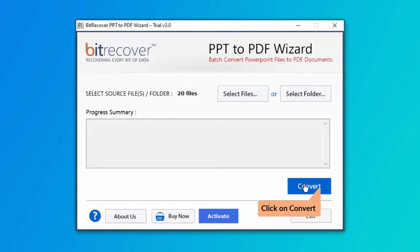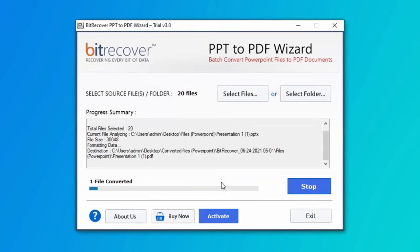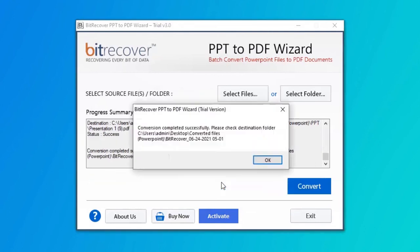Click on the Convert button and choose the destination for the converted files, then click on the OK button. After that, the tool starts the conversion of PPT to PDF files. The tool converts PPT to PDF files successfully.